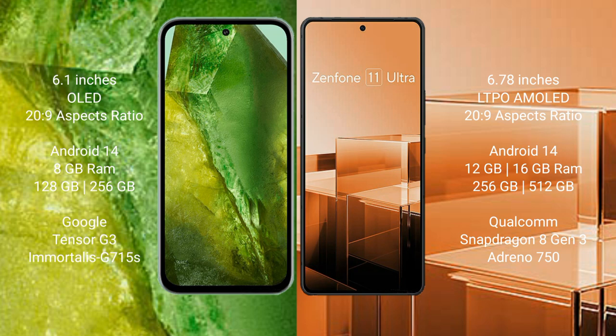Asus Zenfone 11 Ultra comes with 12GB or 16GB RAM and 256GB or 512GB internal storage, powered by the Qualcomm Snapdragon 8 Gen 3 processor and Adreno 750 GPU.